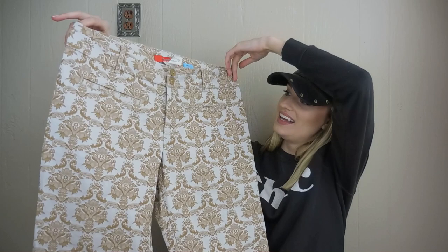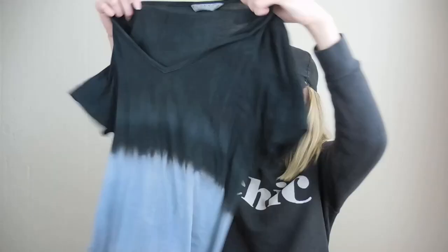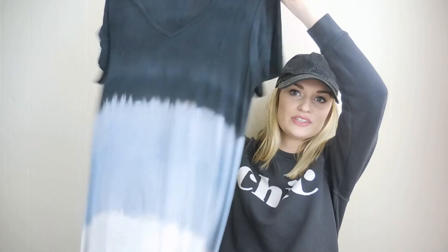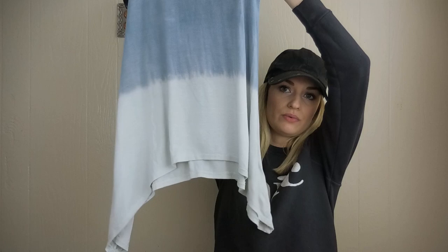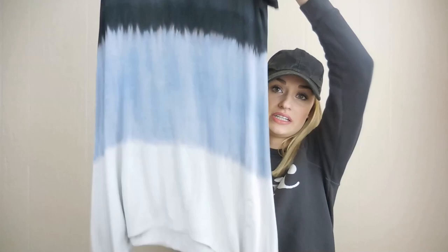We have these Anthropologie Cartonnier brocade pants — the Charlie Ankle Pants in a size 12. A fun tie-dye piece. I have sold this brand before — it's called Trist — and this was a size extra large. Combined with the fun tie-dye print, which has been so trendy, and the shark bite hem, I had to pick this up.